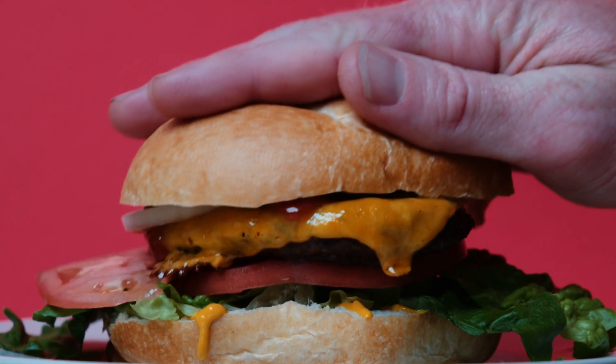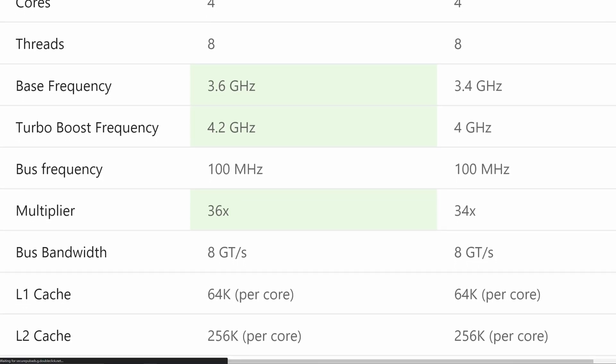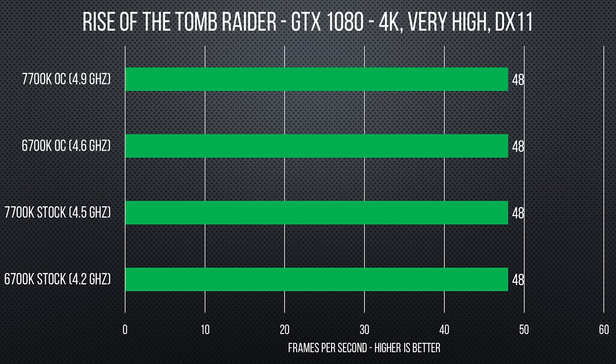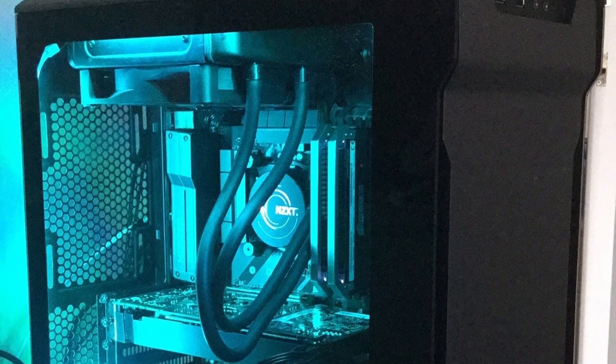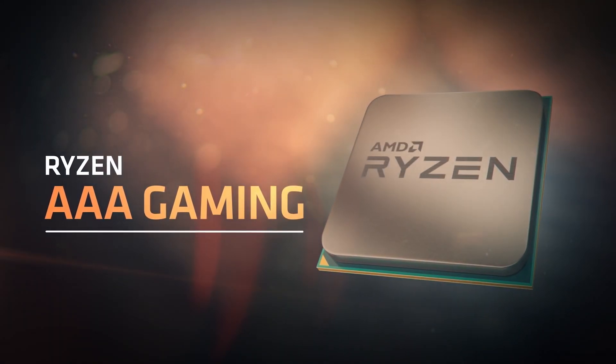Intel's 7000 series of CPUs has always been, to my mind, something of a nothing burger — a small upgrade from the 6000 series CPUs in clock speeds, but without much to offer in terms of IPC gains or efficiency. At least, that's based on what I saw in reviews at the time, back when I had an i7-6700K, and rather than upgrade, I resolved to wait and see what Ryzen had to offer.